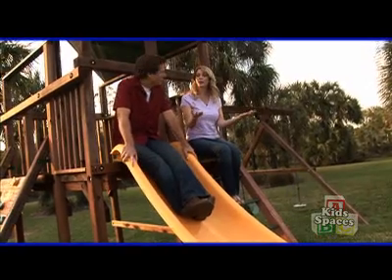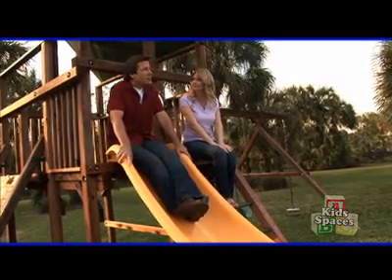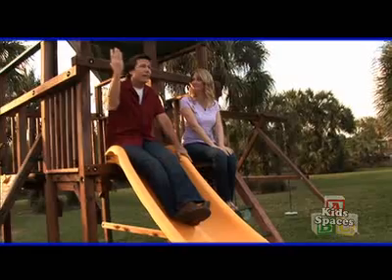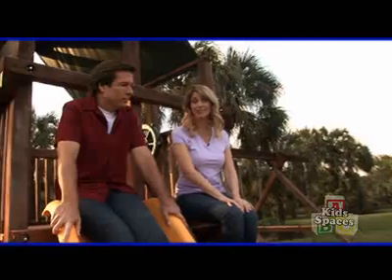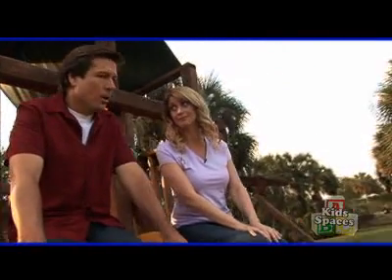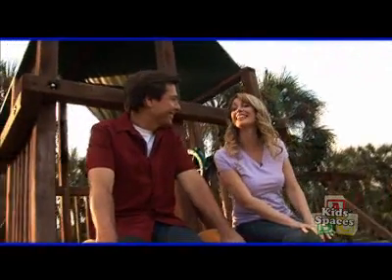Well, it looks like we covered everything we mentioned at the beginning of the show — braces, pets, house keys, reading skills, and clean shoes on the carpet. Yep, all of those. We're out of time, so I think we say goodbye. Thanks for watching Kids Spaces. I'm David Jones. And I'm Debbie Marie. We'll see you next time.